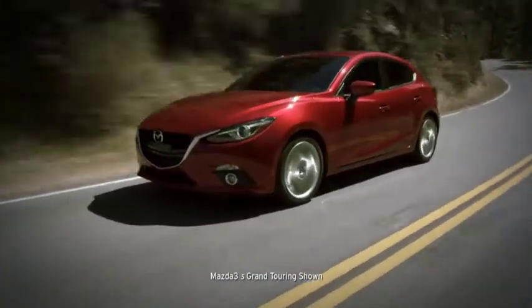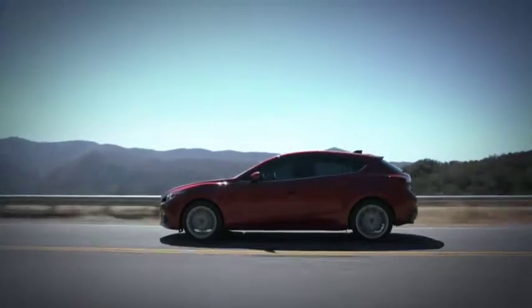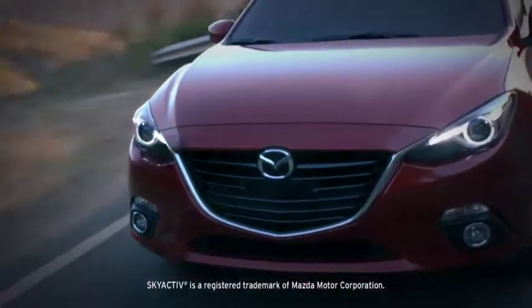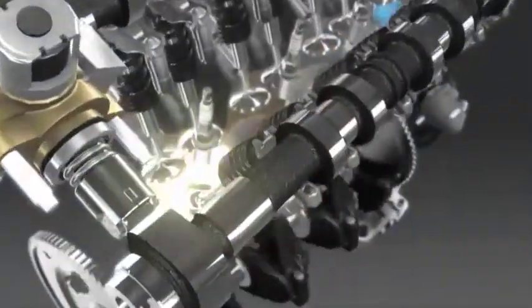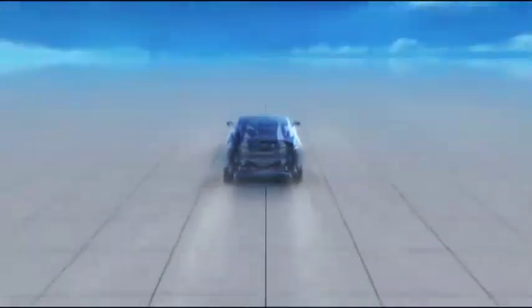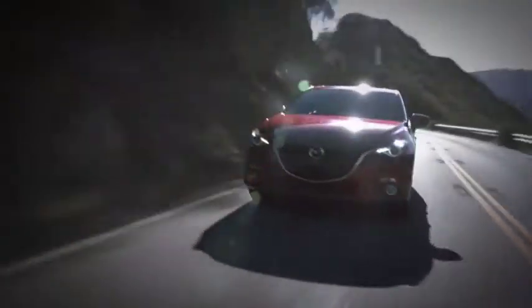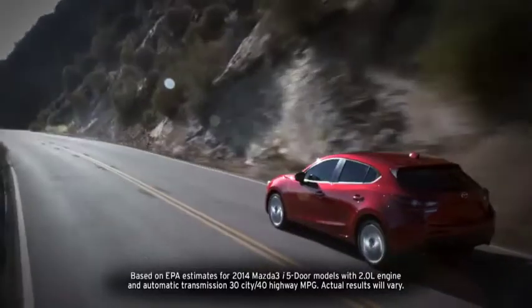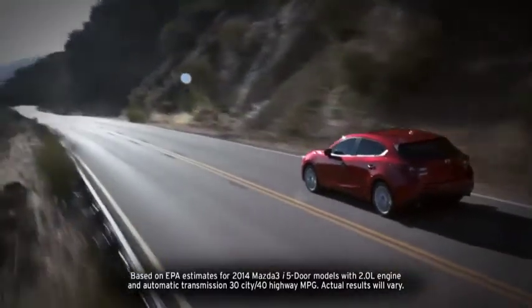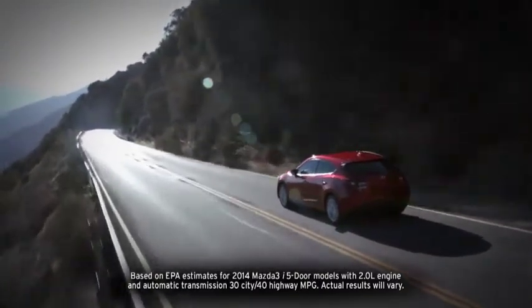Surprising efficiency, sports car inspired thrills — this is the all-new 2014 Mazda 3 with Sky Active technology. So what is Sky Active technology? More than just a single innovation, Sky Active technology is a holistic system of innovations designed to bring you the ultimate driving experience. Power and performance are delivered in a big way, and so is efficiency, because the Mazda 3i 5-door offers up to an astonishing EPA estimated 40 highway miles per gallon.